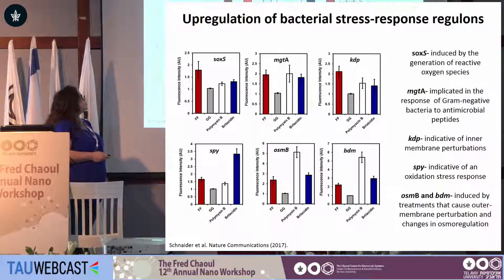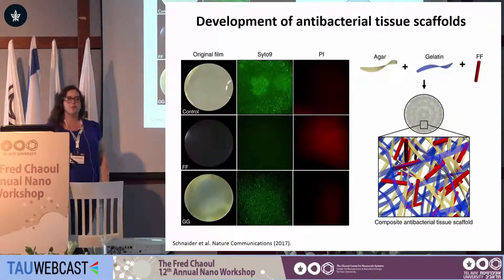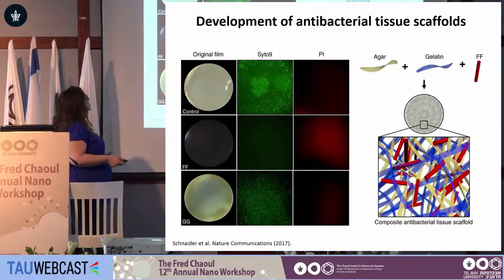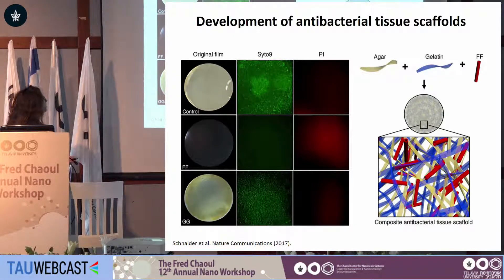Next, we evaluated the biocompatibility of these nanostructures. They are non-cytotoxic towards HEK293 cells and HEC cells, and they do not cause red blood cell hemolysis. We then utilized these nanostructures for biomedical applications — specifically, inserting them into an agar-gelatin tissue scaffold. Bacteria grew completely over 24 hours on control scaffolds, but on scaffolds incorporating these nanostructures, we saw no bacterial growth at all.